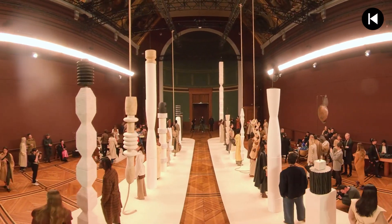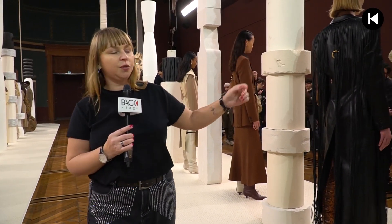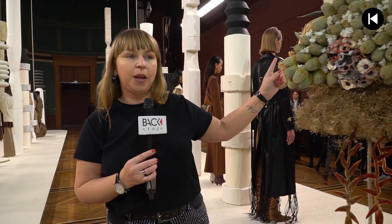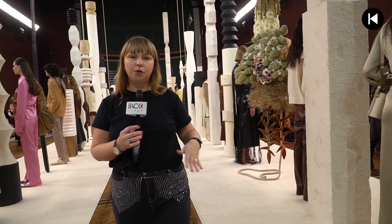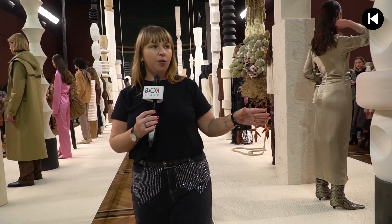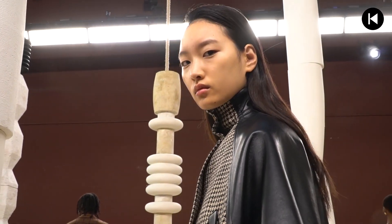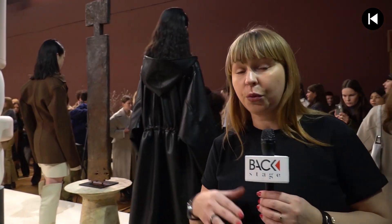I want to show you all the figures which are real natural colors with flower installations that make a perfect match with all the models. We will come back after we see the runway so you can see all the clothes moving, and I want you to have a close-up on the quality. You can touch and you will understand that the eco leather is the best one to replace real leather and to be in the mood to protect the environment.